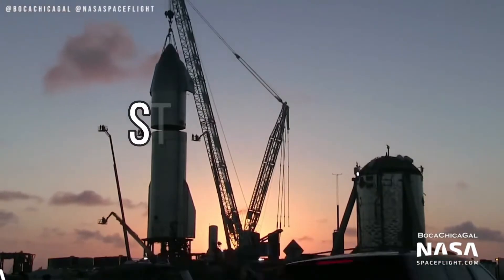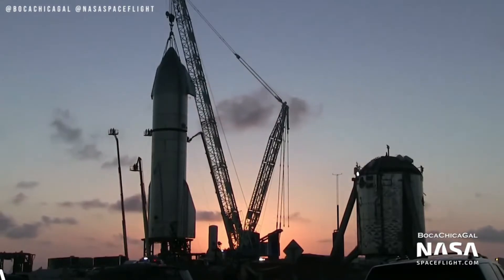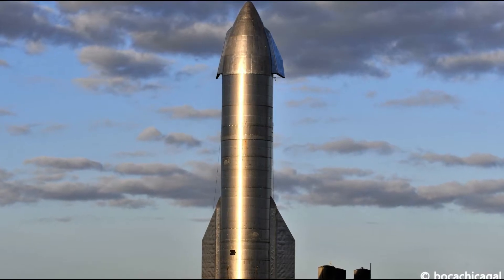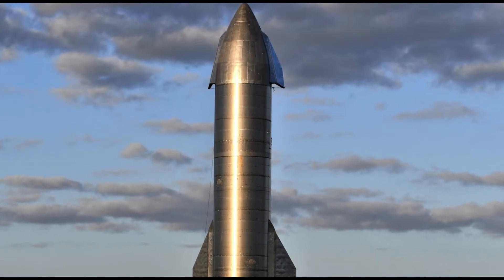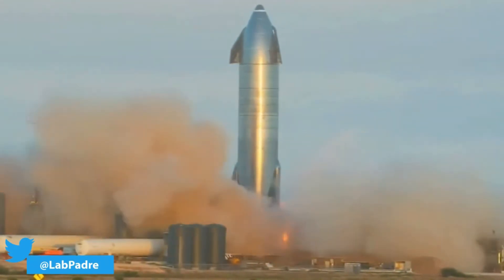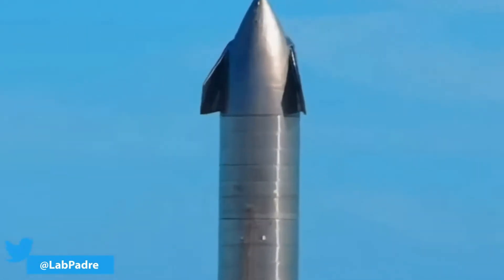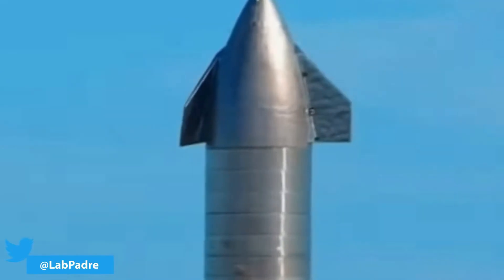Now comes the big one. Whenever someone looks back at Starship's development in 2020, they will surely remember SN8 as the most significant leap. Starship SN8 was built primarily out of 304L stainless steel, with some parts still using 301 stainless steel. SN8 was the first full-scale Starship to have a nose cone section and aerodynamic flaps after the Mark 1 prototype, and also the first to successfully complete a static fire test using three Raptor engines.